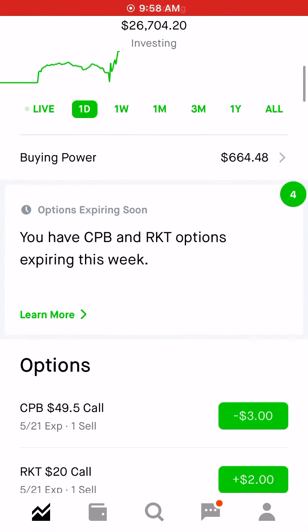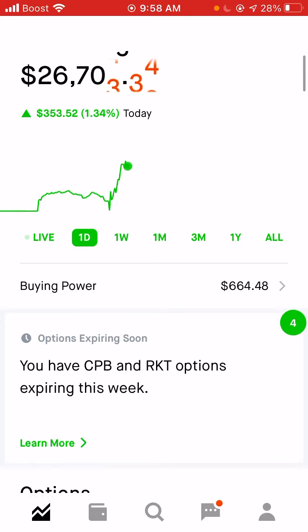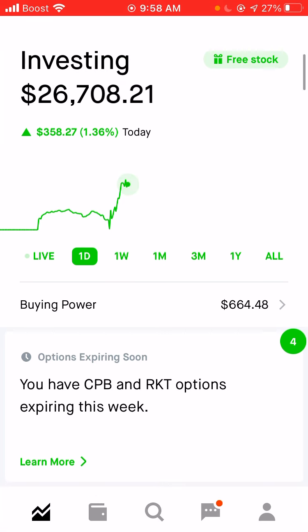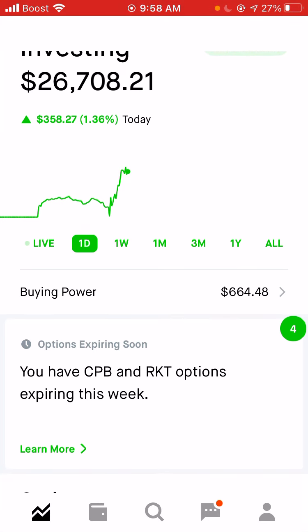Hello traders, it's Ryan with Stock Investing and Trading 101. Before we start today's video, I want to apologize to everybody for not uploading as much as I would like to. I recently diversified my portfolio by purchasing some real estate and have been in the process of renovating and moving, which has kept me very busy. We're going to start uploading now as things are pretty much finished with the real estate project.